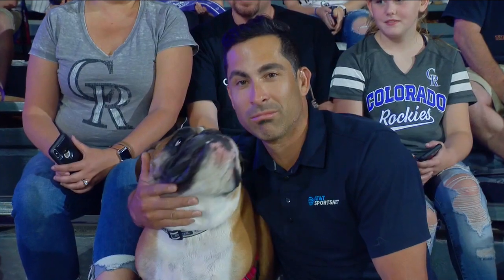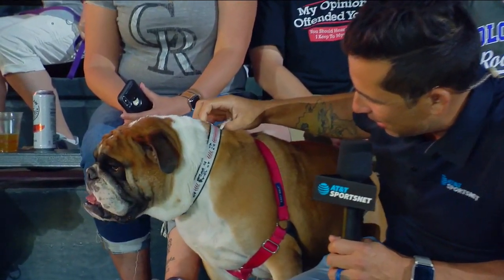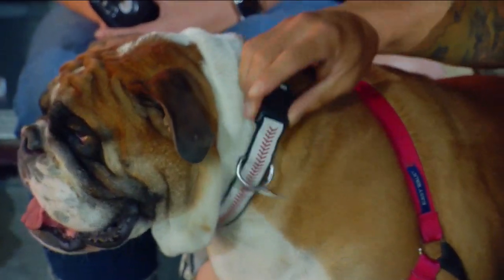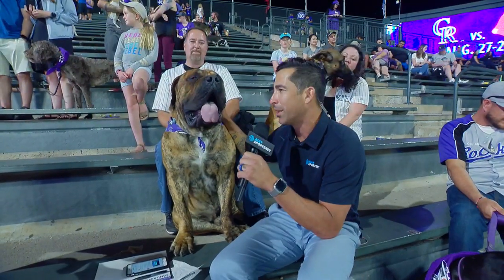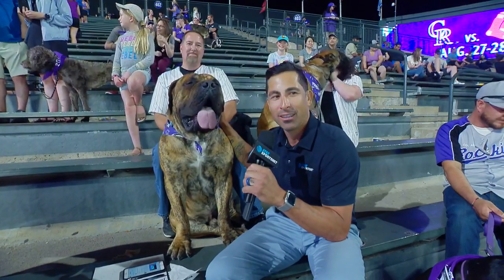Now honestly, that's a striking resemblance. What is that around the neck — is that a baseball? First of all, those are called collars. I found another Chihuahua — this one is an 18-month-old Chihuahua by the name of Titan. Can you hear him?